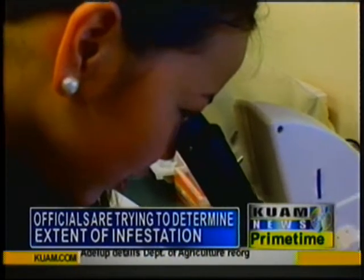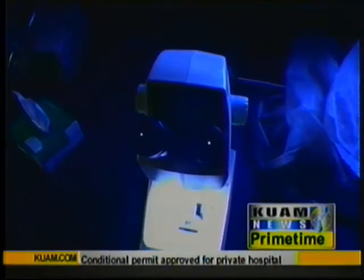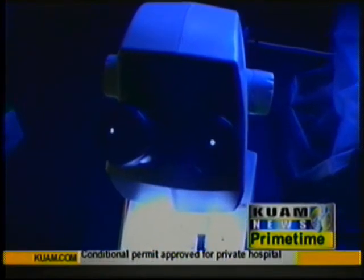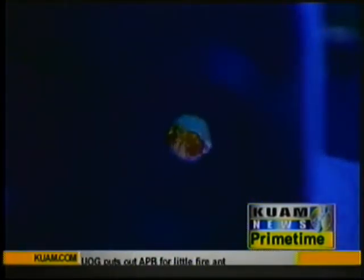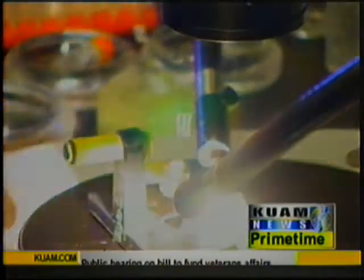The ant has wreaked havoc in Hawaii and New Caledonia. The Australian government has also spent $12 million trying to eradicate infestations found in Cairns and Brisbane. Miller predicts the tiny fire ant can do more damage to Guam than the brown tree snake because it has the potential to destroy Guam's ecosystem.